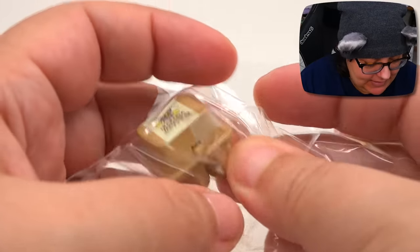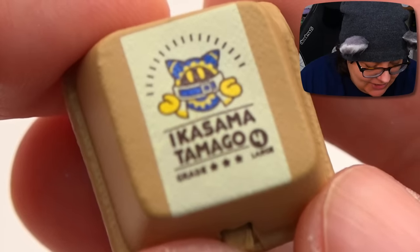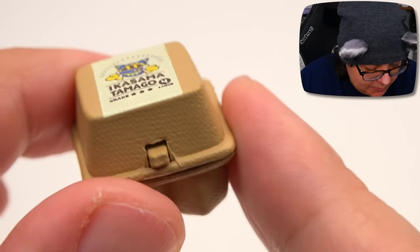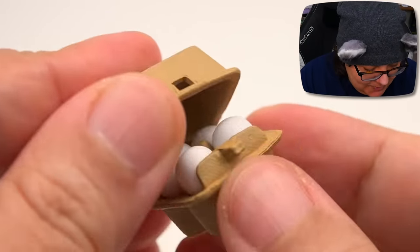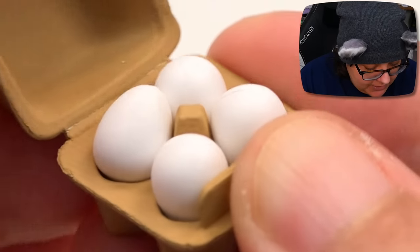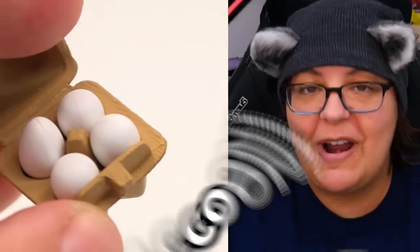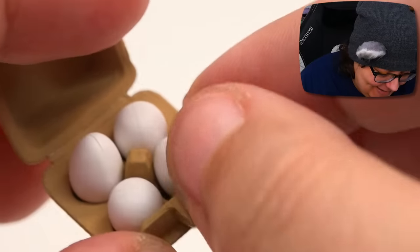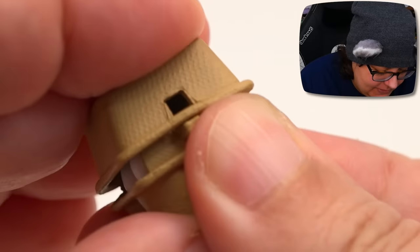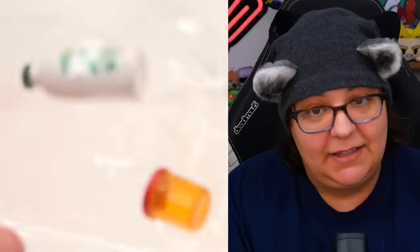Next item seems to be a carton of milk — wait, not milk. Eggs! What does it say? Ikasama Tamago. Tamago means egg in Japanese. And the fact that this plastic legitimately looks like cardboard. With the tiny eggs — can the eggs come out? Oh my god, they can! May the lords of raccoons bless these tiny eggs. That's adorable. I'm gonna close it back up. Very nice — I love the detail on this one, I love the detail on all of them.